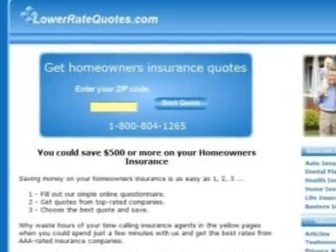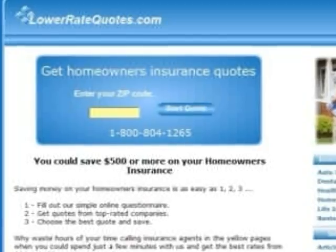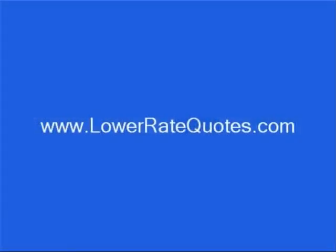Visit lowerratequotes.com to get homeowner's insurance quotes from top-rated companies and see how much you can save. You can get more insurance tips in their article section and get answers to your questions, plus get advice on how to lower your premium from an insurance expert by using their online chat service. Just enter lowerratequotes.com in your internet browser.